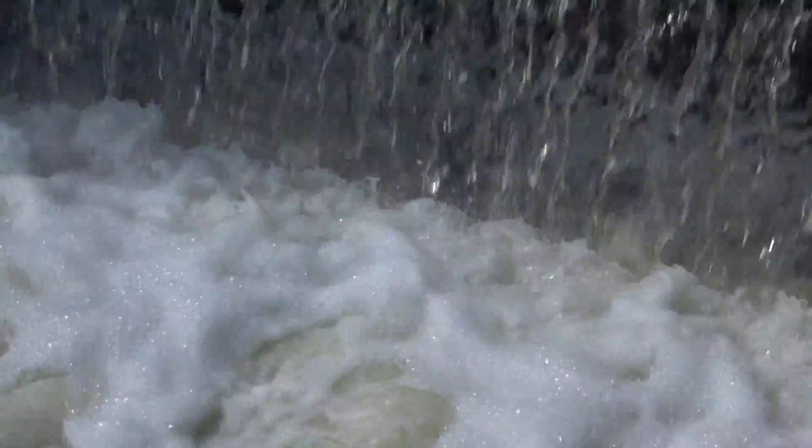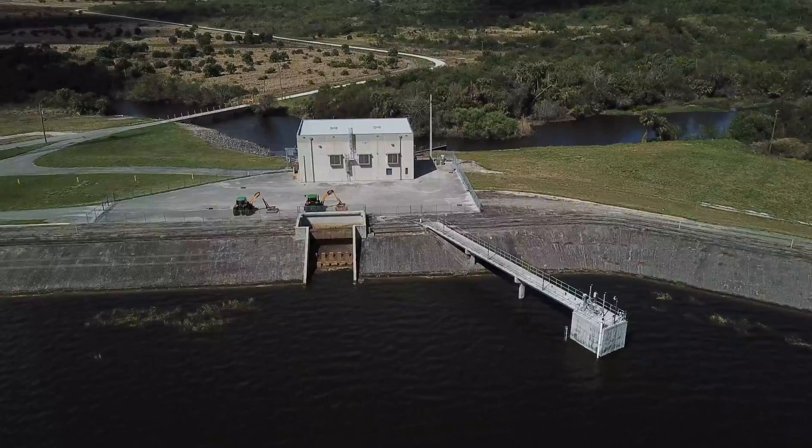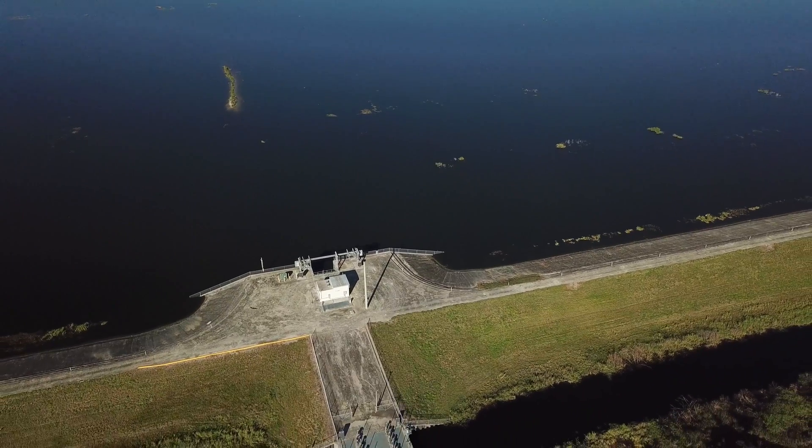Wouldn't it be nice if we could design a project that would clean it all up instead of just half of it? The Army Corps of Engineers would construct the dikes, pump house, and the STA. Upon completion, the Corps would turn the project over to the South Florida Water Management District, which would then maintain it.